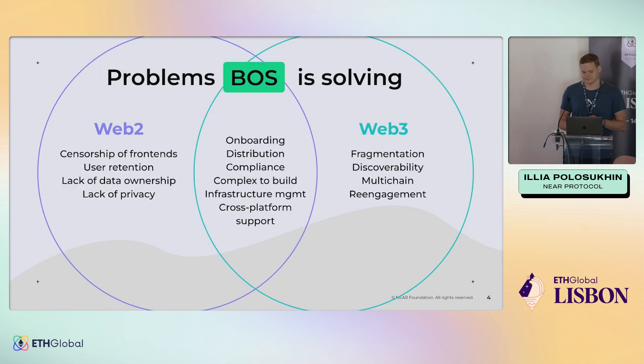What problems is it solving? We're in Web3 because we want to solve a lot of Web2 problems — the censorship of Web2, problems with user retention and discovery, problems with launching on the App Store, lack of data ownership, lack of privacy. At the same time, Web3 itself comes with a lot of challenges. We have a very fragmented ecosystem — each blockchain has its own set of applications with very little interconnectivity. Discoverability of new applications is extremely hard. Re-engagement is difficult — somebody came in, started using your app, and you have no idea how to reach them back when a new feature launches or a bug gets fixed. And as systems grow, the complexity of building and operating them grows as well.